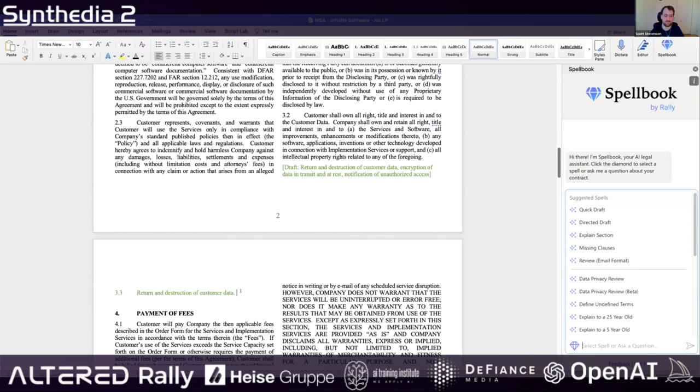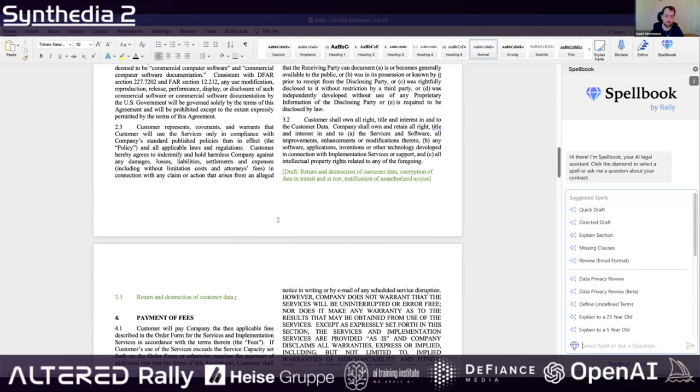The first feature is kind of like a GitHub Copilot-style feature. We want to add some language to the sales contract to help protect the customer's data. This is a plain language instruction — not some kind of special weird syntax. We want to add three new clauses around the return and destruction of customer data, encryption of data, and notification of unauthorized access. I've given it a heading here to lead off of.